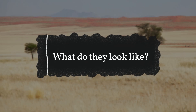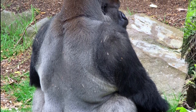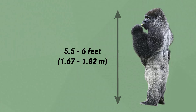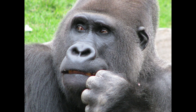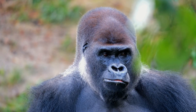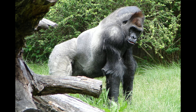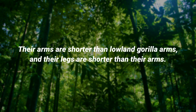What do they look like? A greyish-white hairline around the back and shoulders characterizes silverback gorillas. A silverback is significantly larger than a female. When they stand upright, they are from 5.5 to 6 feet tall and weigh between 300 to 430 pounds. The silverback's ears appear to be too small for its head. Males have a large bony crest on the tops of their skulls and back, which helps support their jaw muscles and teeth. Silverbacks are also extremely hairy, with the most hair of any gorilla species. Their arms are shorter than lowland gorilla arms, and their legs are shorter than their arms.